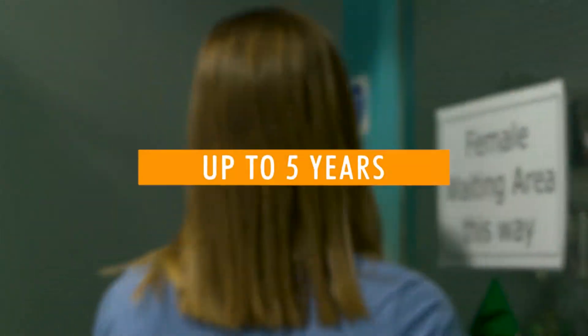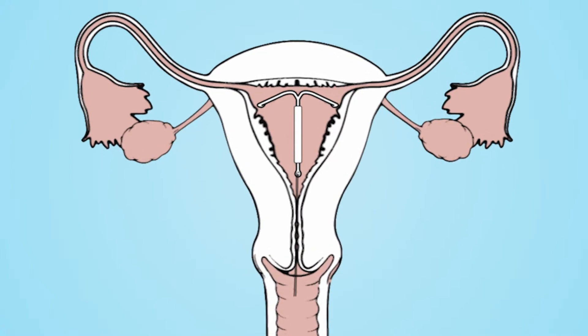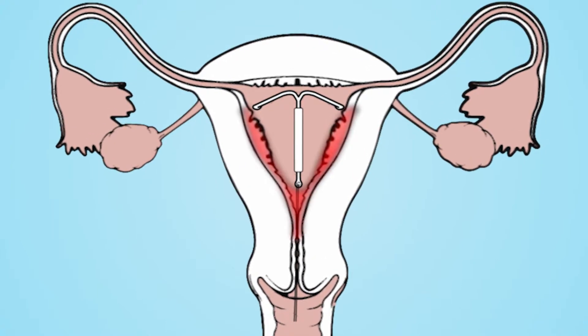The IUS works for up to 5 years and most women find that their periods become much shorter, lighter and less painful. For some women it can cause their periods to stop altogether.